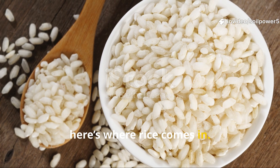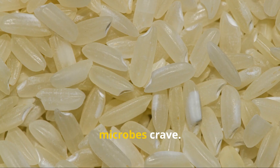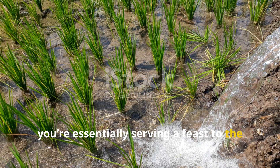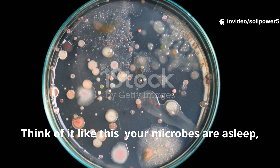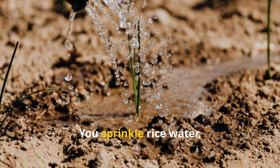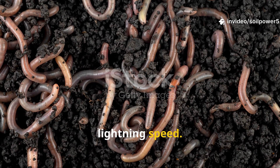Now here's where rice comes in. Rice might not look like much, but it's loaded with starches and simple carbohydrates — exactly what your soil microbes crave. When you introduce rice or rice water to your garden, you're essentially serving a feast to the microscopic community that powers your soil's ecosystem. Think of it like this: your microbes are asleep, waiting for food. You sprinkle rice water, and suddenly it's breakfast time. They wake up, multiply, and begin breaking down organic matter at lightning speed.